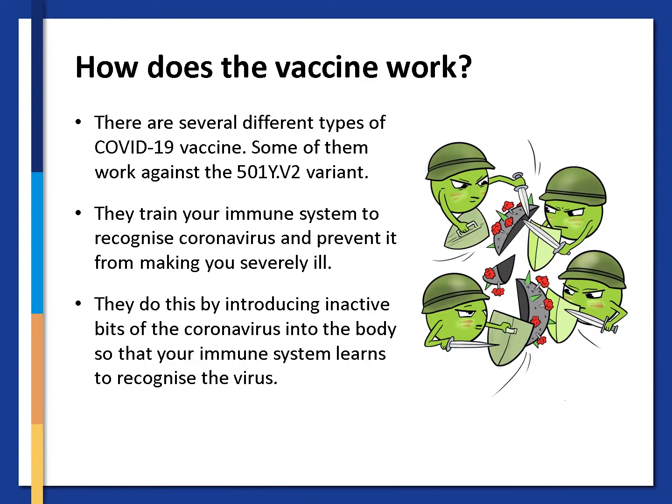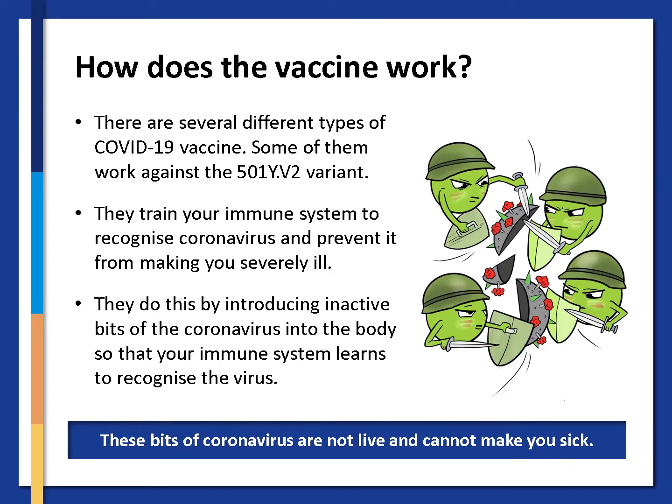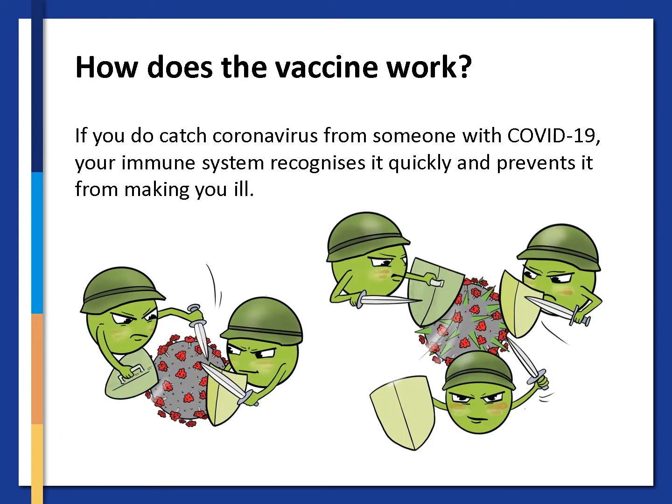In order to trust the vaccine it helps to understand how it works. There are several different types of COVID-19 vaccine. Some of them work against the 501YV2 variant. They train your immune system to recognize the coronavirus and prevent it from making you severely ill. They do this by introducing inactive bits of the coronavirus into the body so that your immune system learns to recognize the virus. Remember, these bits of coronavirus are not live and cannot make you sick. Once you have been vaccinated, if you do catch coronavirus, your immune system recognizes it quickly and prevents it from making you ill.